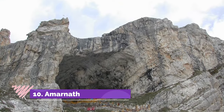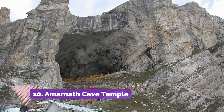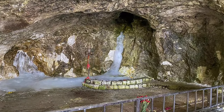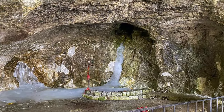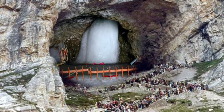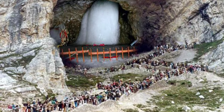Number 10: Amarnath Cave Temple. Located in northern India in the snowy Himalayas, the Amarnath Cave Temple is another mountain temple that is only advisable to visit in summer. The cave is about 5,000 years old, and pilgrimages to the temple are 40 miles long, usually taking five whole days.